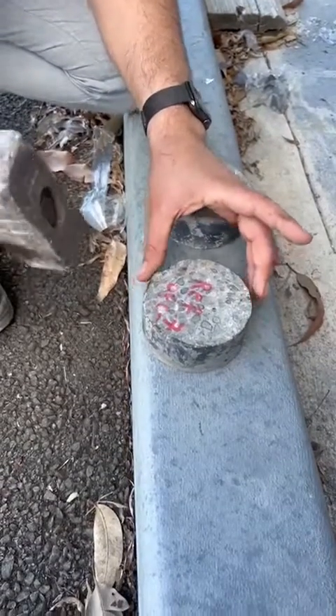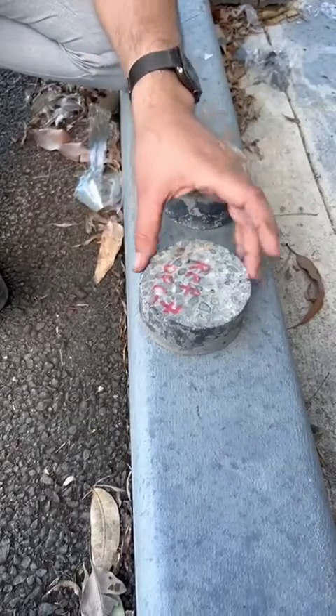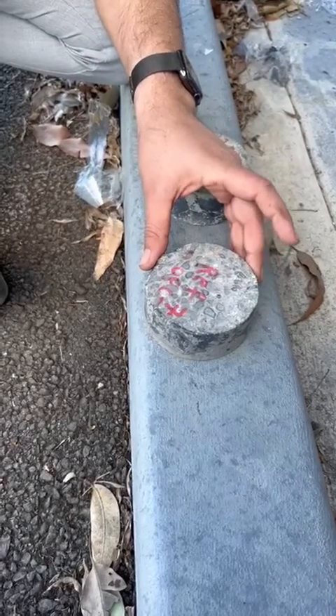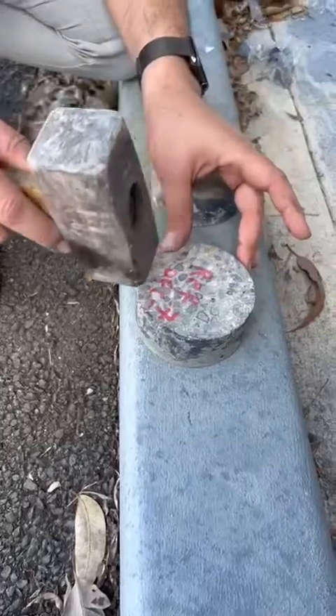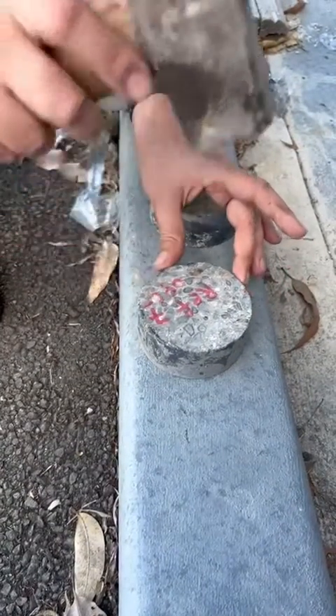This is reference concrete — OPC concrete which has not been treated by any waterproofing admixture. We're going to break it and see if it has any water repelling property.